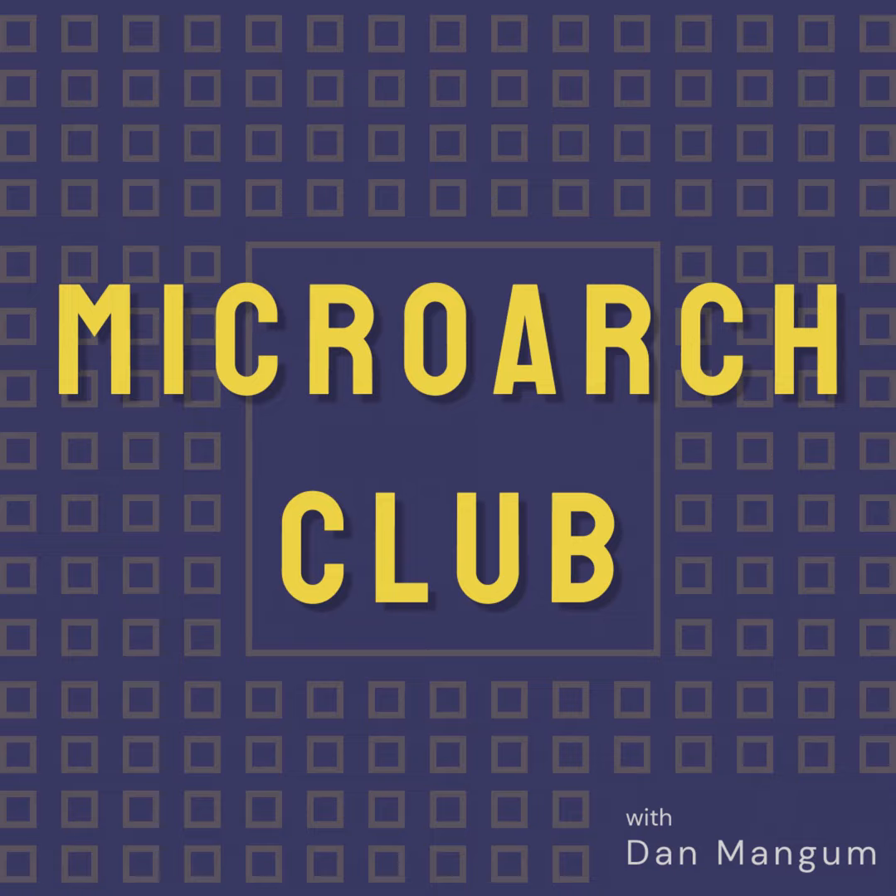Hey folks, Dan here. Today on the Microarch Club podcast, I am joined by Nathaniel Huffman. Nathaniel is an engineer at Oxide Computer Company, where he helps build their RackScale compute product. He previously worked at GE Healthcare on FPGAs for medical imaging systems. In this episode, we talk about the role of FPGAs in CT scanners, proprietary and open-source FPGA tooling, the boot process for the Oxide server, and much more.